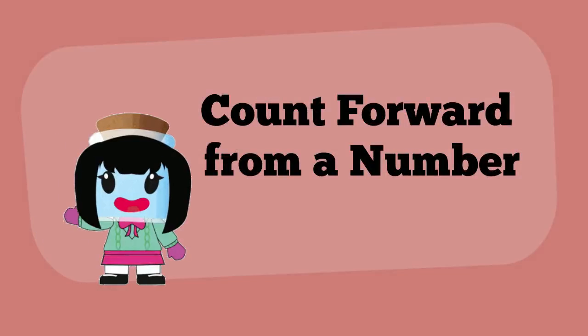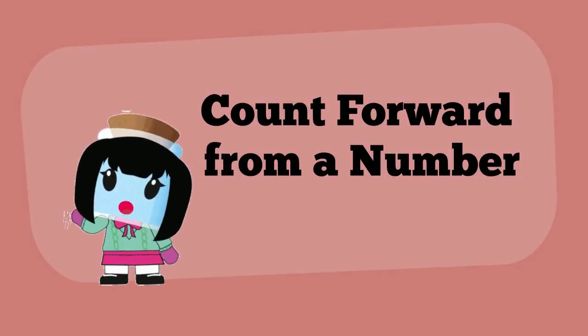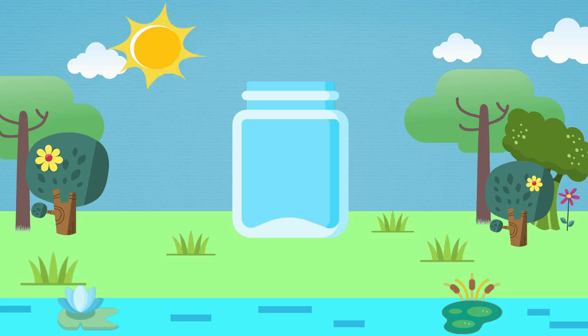Hi there. Maggie wants to start an ant farm. She has collected a few ants but wants to collect more. She left a jar with sugar out in the backyard to trap them. Let's head to the backyard to find Maggie.